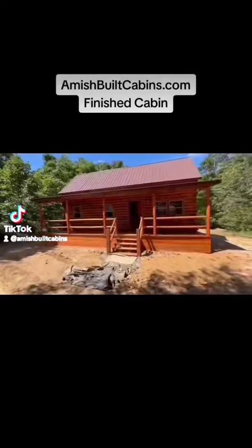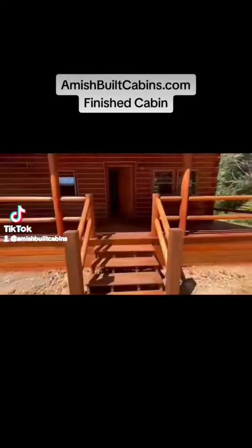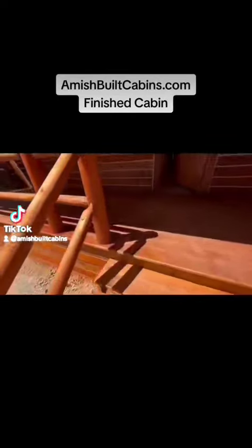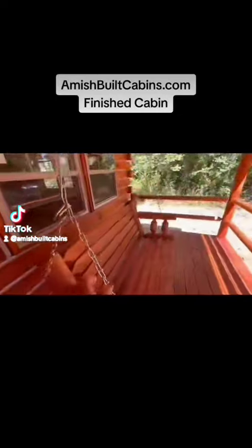This is a 14x32 — this is our Cadillac. Everything is hand built, everything is Amish supplied or Amish built. We build them on-site also, this is an on-site build. We love what we do.